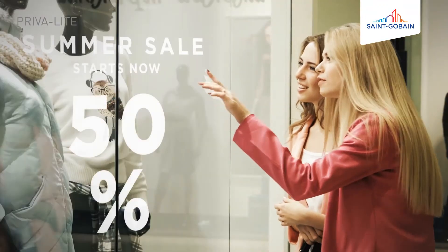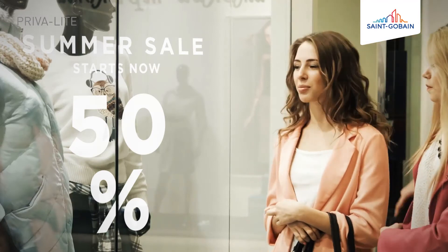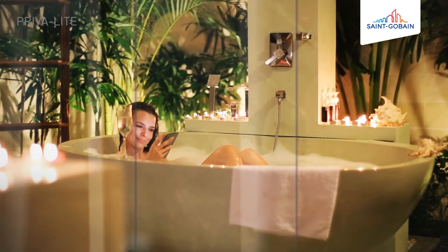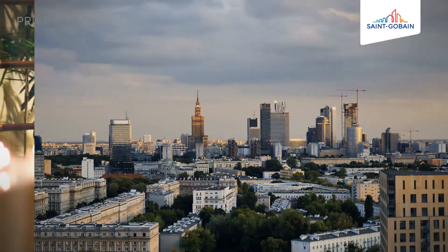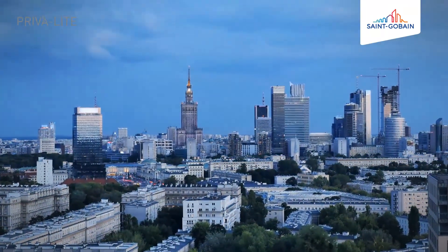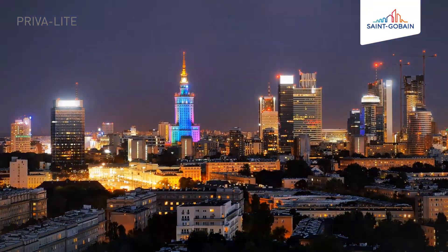You can independently control active areas within one glass panel. You can create cosy, comfortable spaces, providing unique aesthetic sensations and privacy on request. Prevalite — unique switchable glass. Your life.